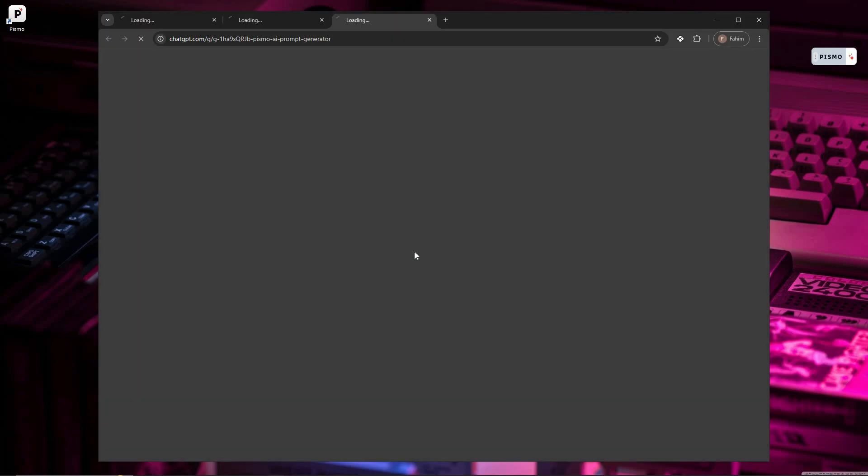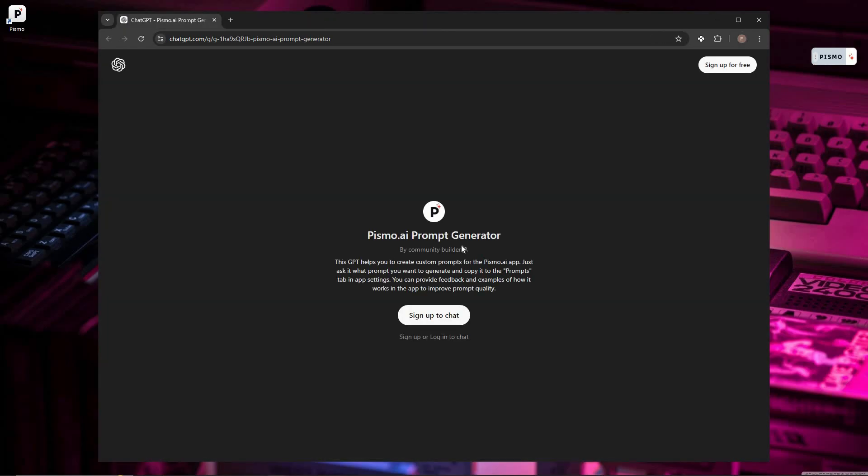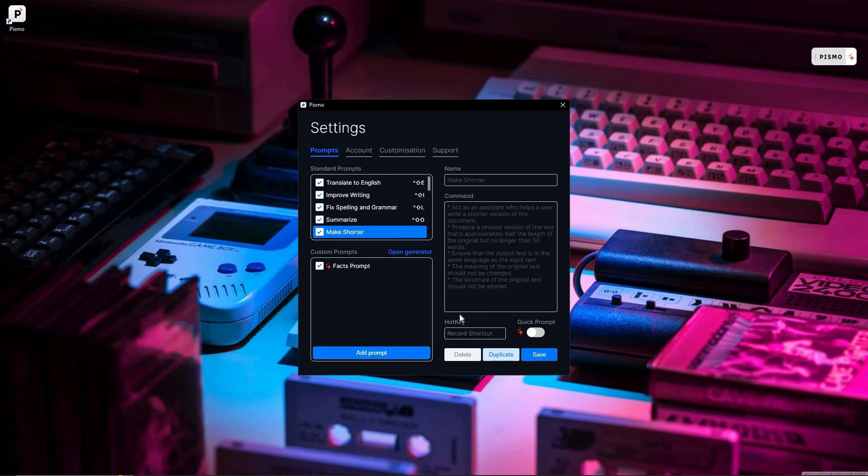There is also an 'open prompt generator' — Pismo has their own prompt generator, which appears to be a custom GPT that helps you create detailed prompts. If you're struggling to write a very detailed prompt, you can use this tool. There's also a hotkey option: using hotkeys, you can super easily open Pismo anywhere, and the best part is you can select separate hotkeys for separate prompts. For example, pressing Ctrl+Shift+E will use the 'translate to English' quick prompt.